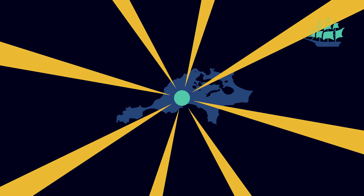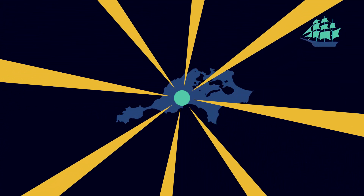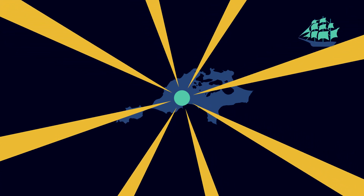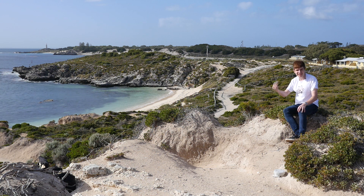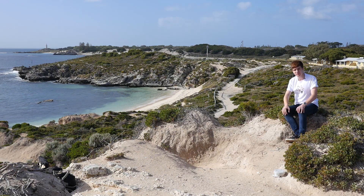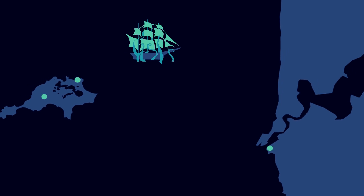Wadjemup Lighthouse was Australia's first rotating beam lighthouse. This means that each of its eight light rays go around once every minute, so that if you're looking at it, you see a flash every seven and a half seconds. Closer to the settlement, Bathurst Lighthouse flashes every 16 seconds, and on the mainland North Mole every two. These flash fingerprints identify which lighthouse you're looking at, no matter where you find yourself in the world's oceans.